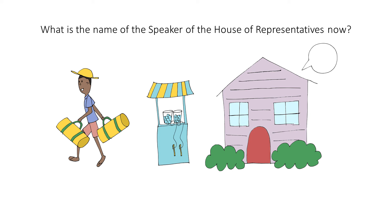What is the name of the Speaker of the House of Representatives now? Paul Ryan. To help you remember the name Paul Ryan, think of a ball for Paul, accidentally breaking this window. Ball Ryan.